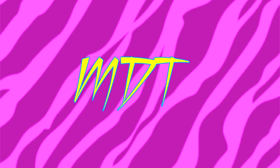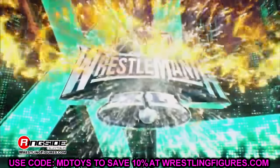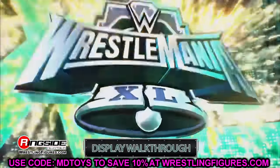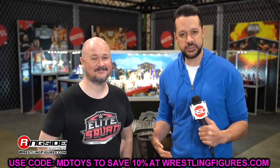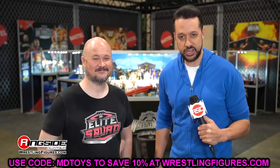What is good everybody, today we are diving into every single WWE Elite figure that was revealed at WrestleMania 40 at the Superstore there in Philadelphia. It was a fantastic time, an amazing and unforgettable experience out in Philly for WrestleMania 40 — it really was just such a blast.